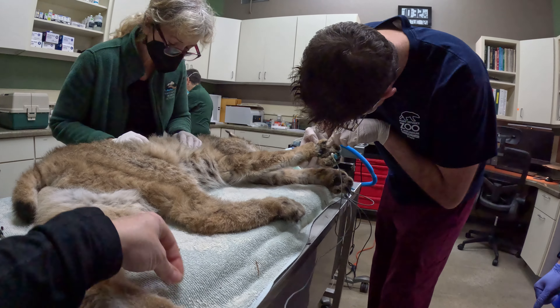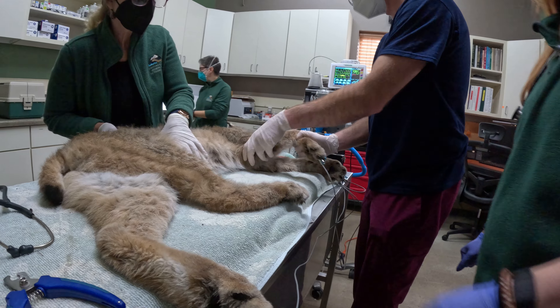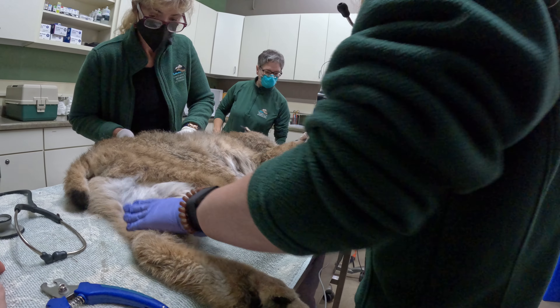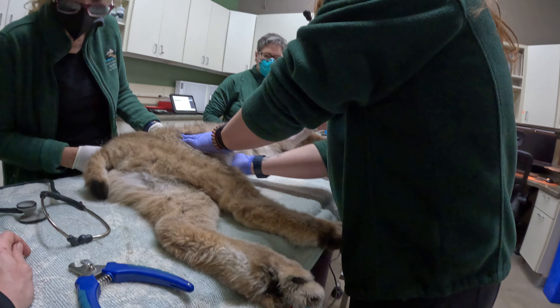I think looking at some of the deposits that Dr. Ellen was palpating, seeing what we're seeing — her teeth look great. I think she's in pretty good body condition. She looks beautiful.